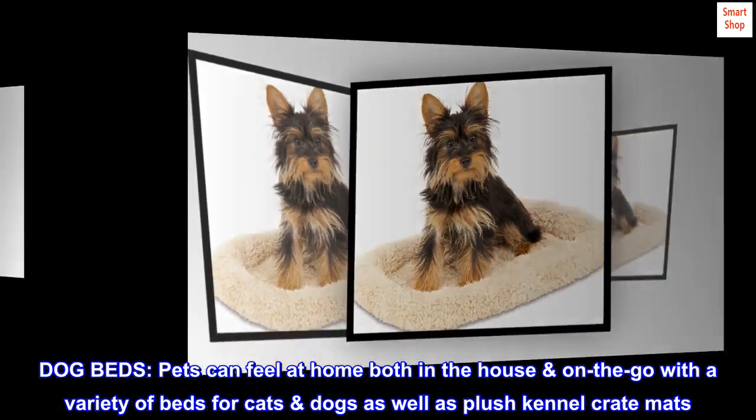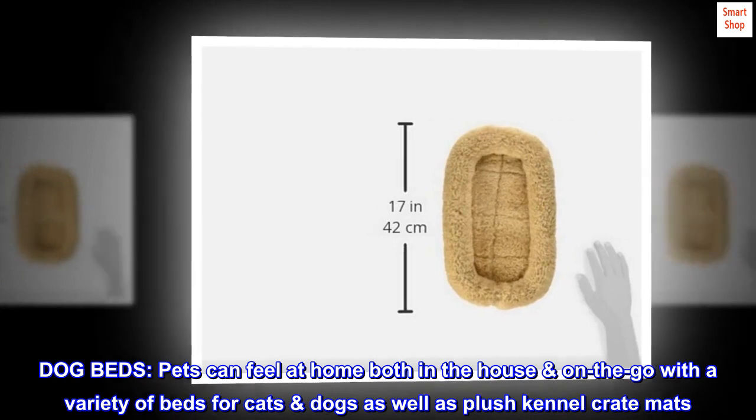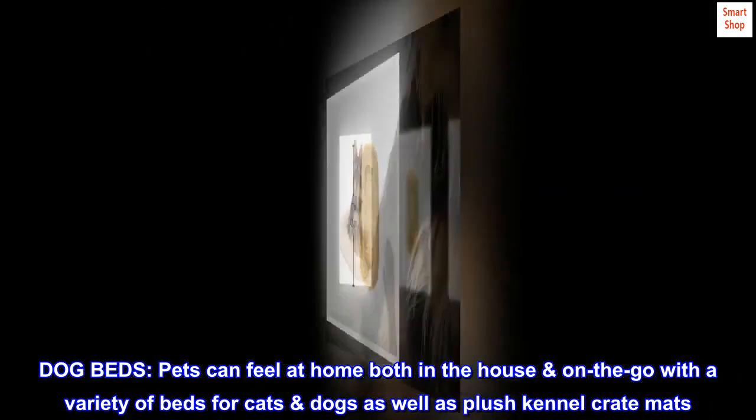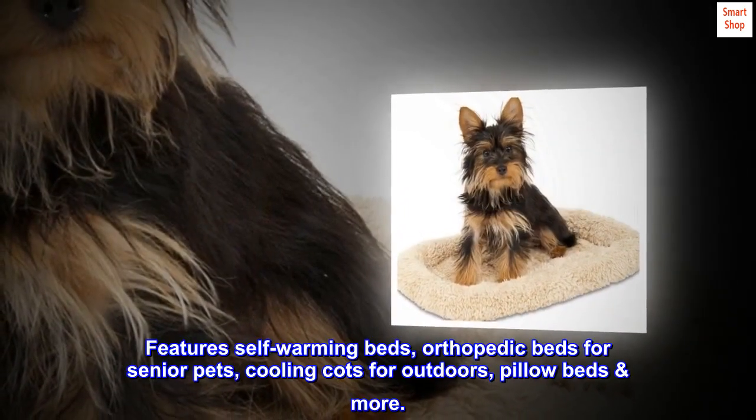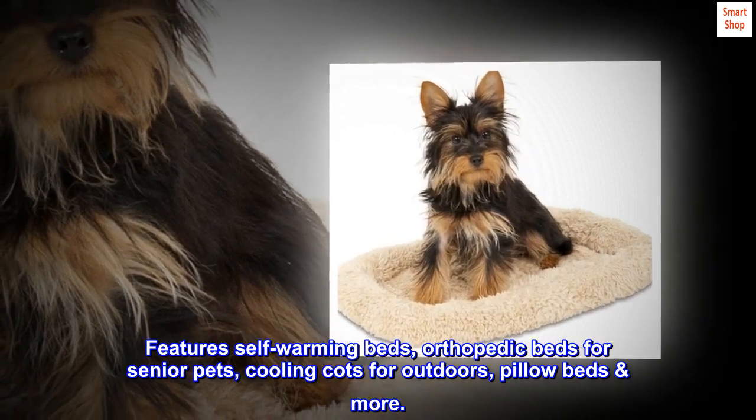Dog Beds. Pets can feel at home both in the house and on the go with a variety of beds for cats and dogs, as well as plush kennel crate mats. Features self-warming beds, orthopedic beds for senior pets, cooling cots for outdoors, pillow beds, and more.